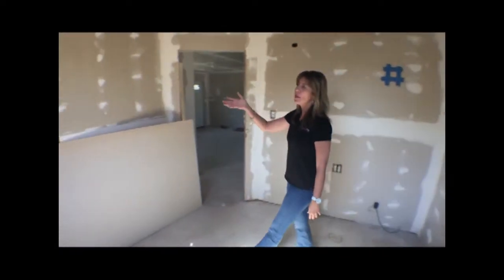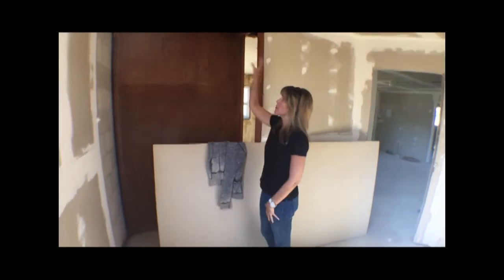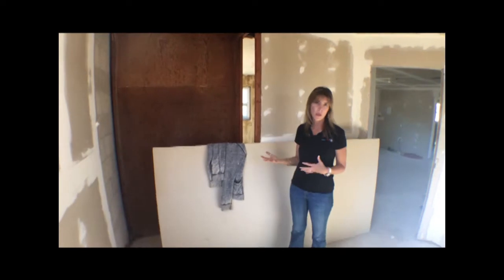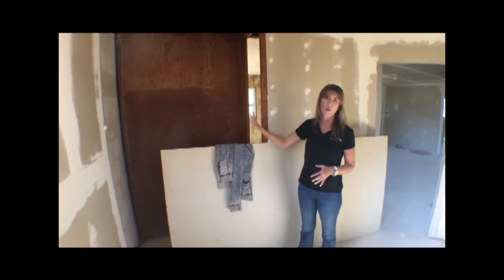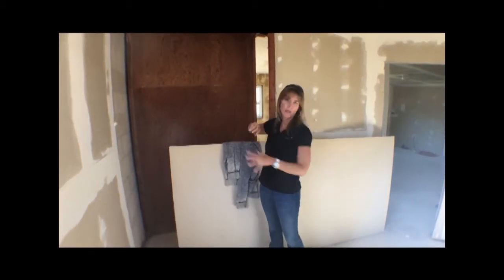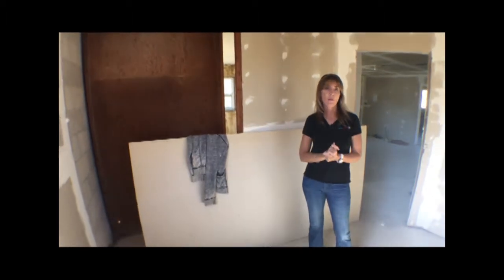Our closets, if you recall, had the older type with double rolling doors — top and bottom. It's really hard to find those doors or even build them. The contractor suggested, and I loved the idea, to close this up and bring it down so we can put regular bifold doors on, even though the size inside may remain the same. That's what we're doing on the mirrored bedroom on the other side as well.